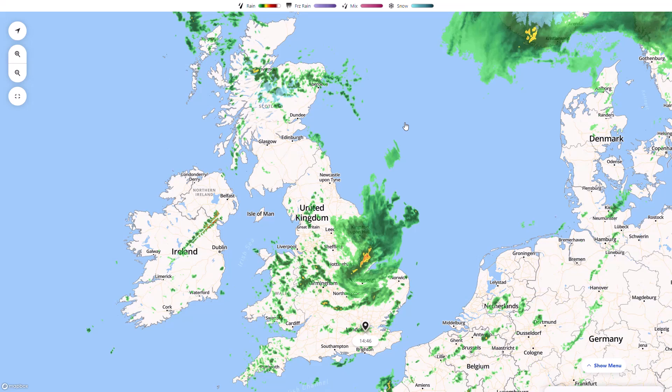Welcome everyone, back to weekly weather updates. In today's video we're going to have a detailed look at Storm Dudley and Storm Yannis, which is coming over the next few days. In yesterday's video we were looking at the possibility of seeing some named storms this week, and the Met Office have now named Dudley and Yannis for Wednesday into Thursday and for Thursday into Friday.